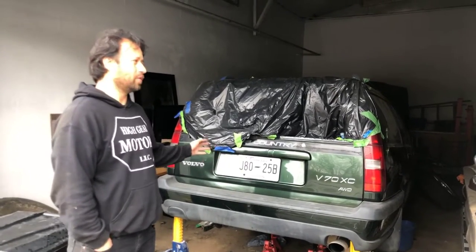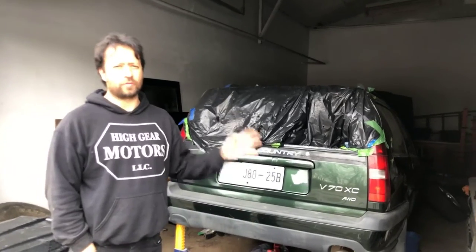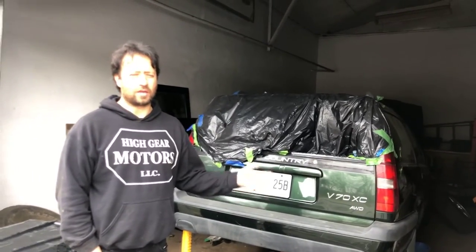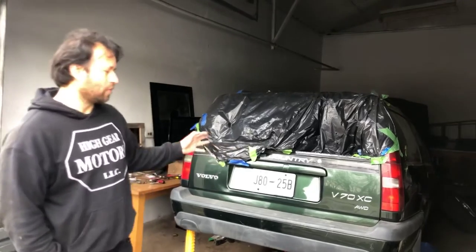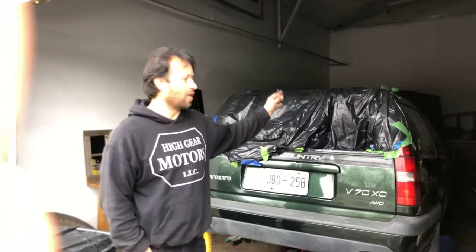We just got done putting the new fuel pump into the Volvo. We got it from Amazon — one of the few places you can get it, and eBay is the other one. We put the fuel pump in there and when it starts, I unhooked the fuel line at the engine.